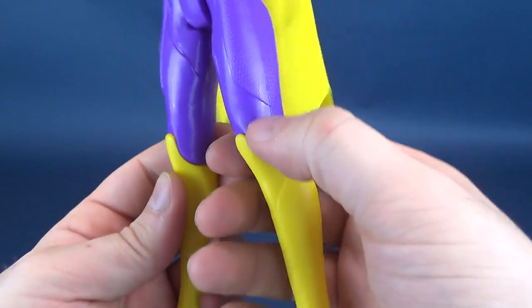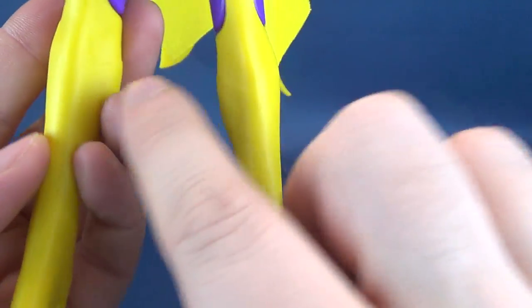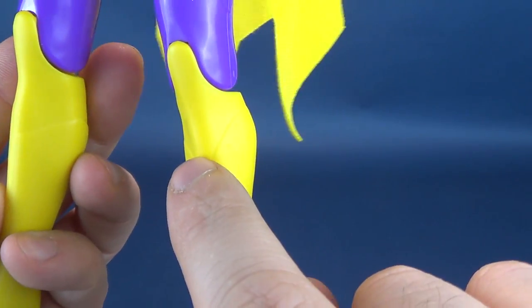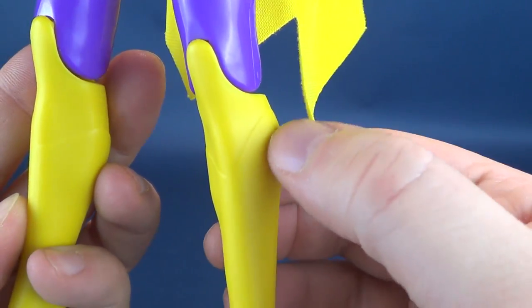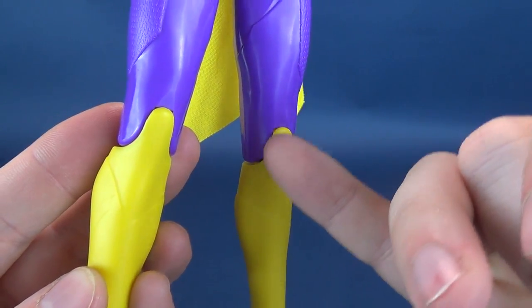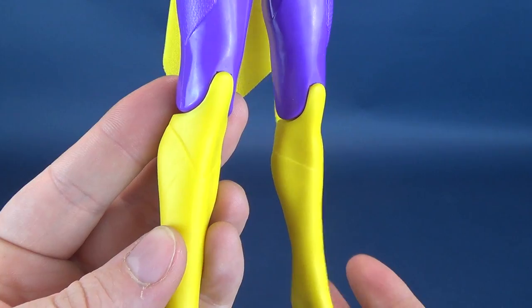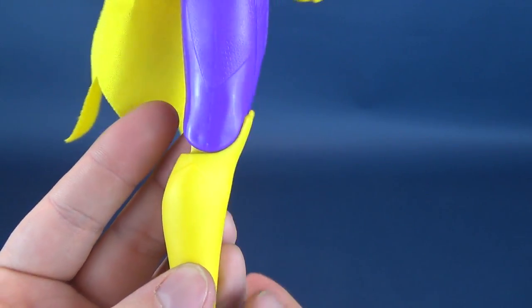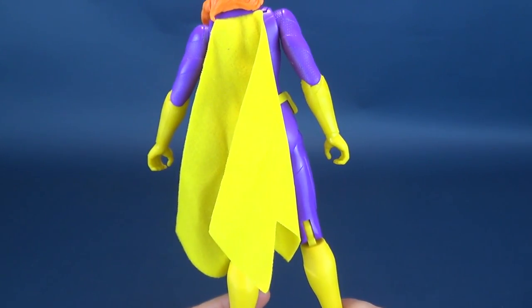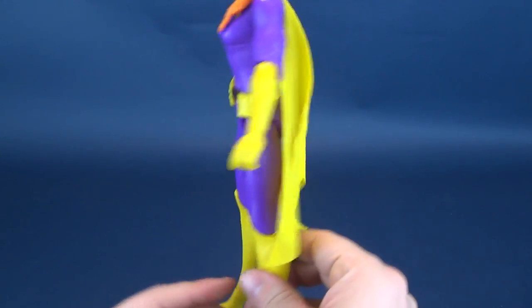The same thing applies to the boots - they're all yellow, but the boots should in theory stop right at that line. That really should be where the boots stop, and unfortunately that's not the case. The yellow plastic carries on all the way up to the knees. Again, it's cost saving measures.